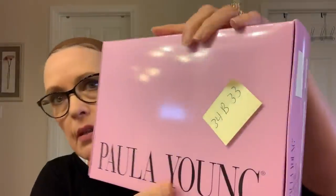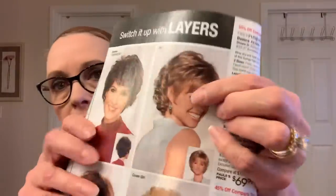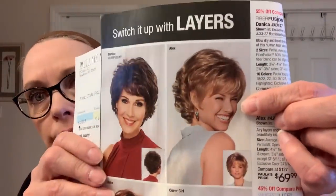Model 1426A. An interesting thing is that when it came, it had a sticky Post-it note on it, so I'm not sure what that's all about. But this is what Alex looks like in the catalog, and this is Alex out of the box. It's synthetic Whisper Light, which I really like.